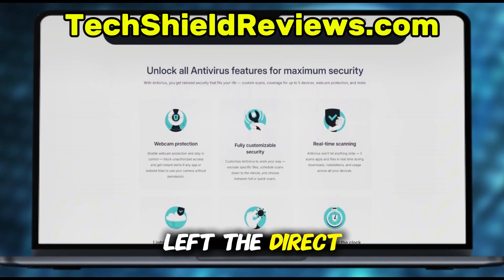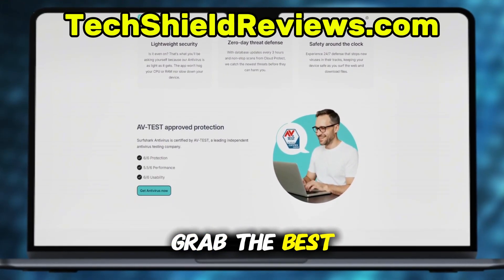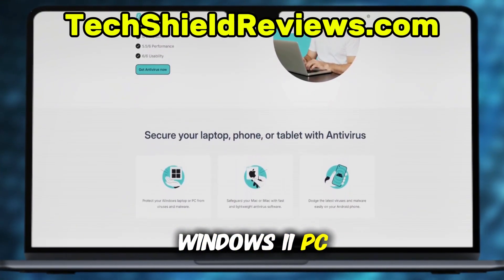I've also left the direct link to the Surfshark Antivirus discount in the pinned comment below, so you can grab the best price today and protect your Windows 11 PC.